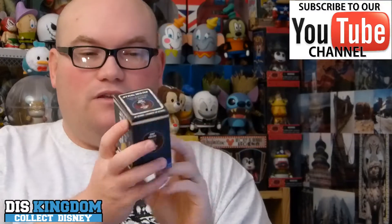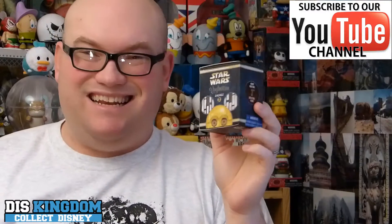Hi guys, it's Roger here from thiskingdom.com and I'm going to open up one of the new Star Wars EACHs — number five, this is C-3PO. This was priced at $16.95 and was released online and also at Disney Street in Walt Disney World and Disneyland.